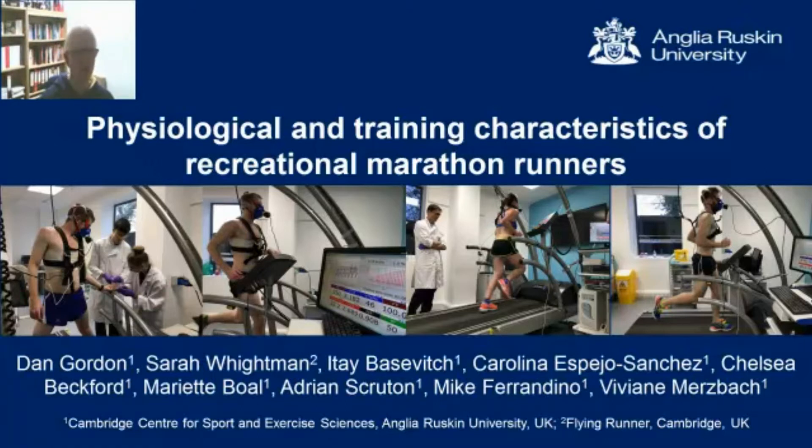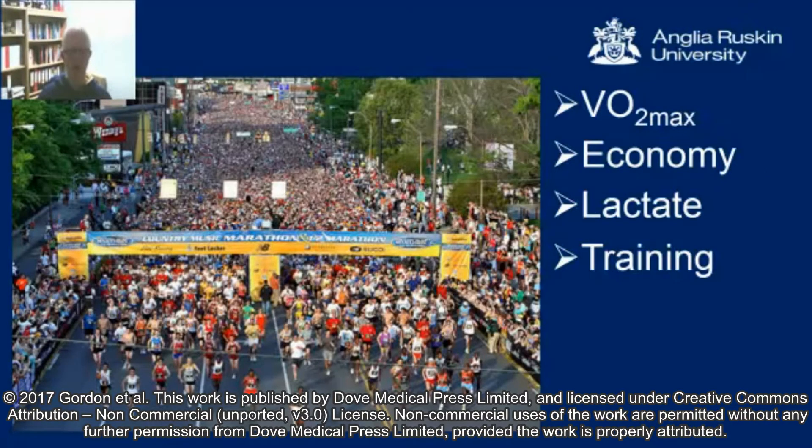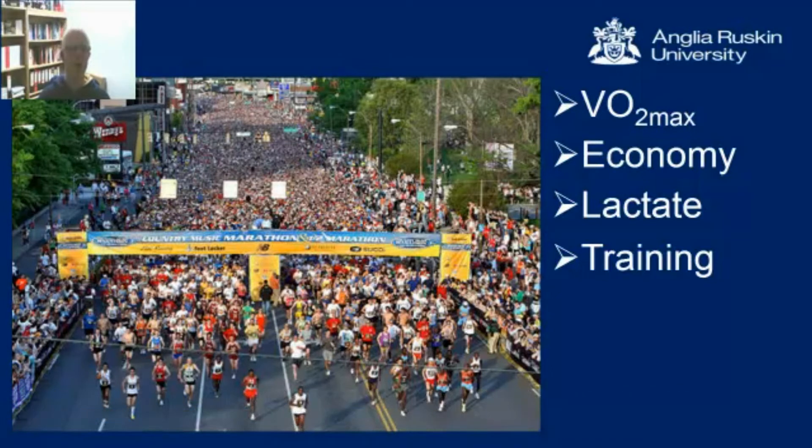The rationale for this study was really to understand the training and physiological characteristics of recreational marathon runners. There's an awful lot of literature published about elite athletes, but very little on recreational runners, and yet the majority of runners competing in the big city marathons are what would be termed non-elite — athletes with times ranging from about two and a half hours down to about five and a half hours. We have little understanding of what they should be doing and are doing in training, and what their physiological responses and characteristics are.